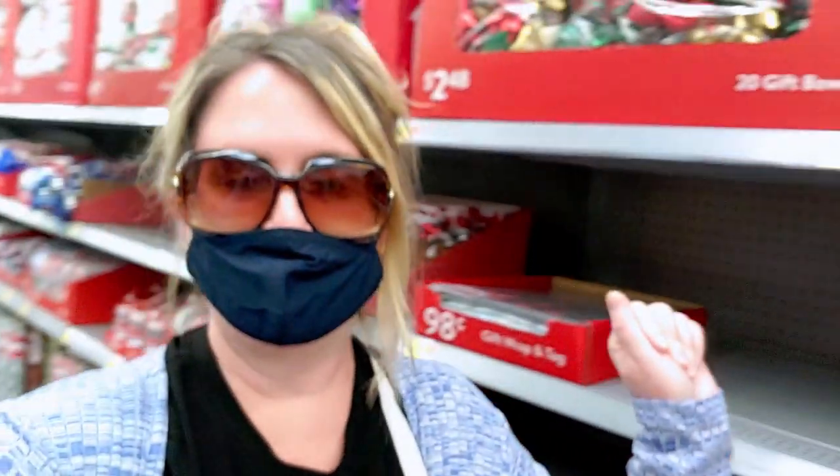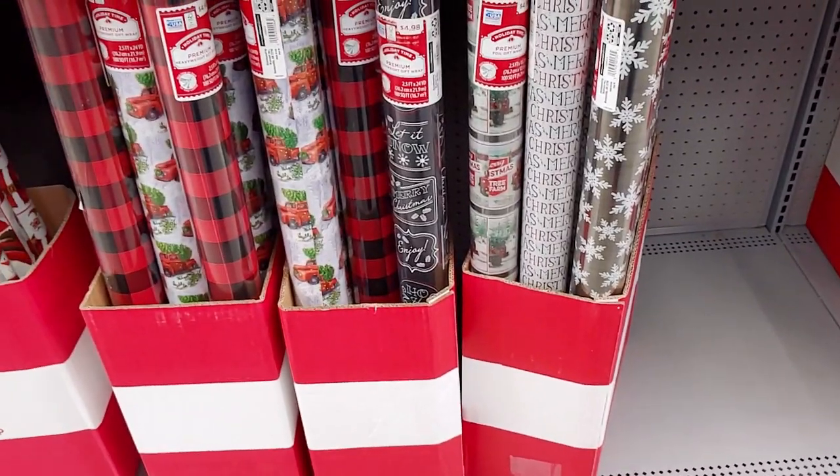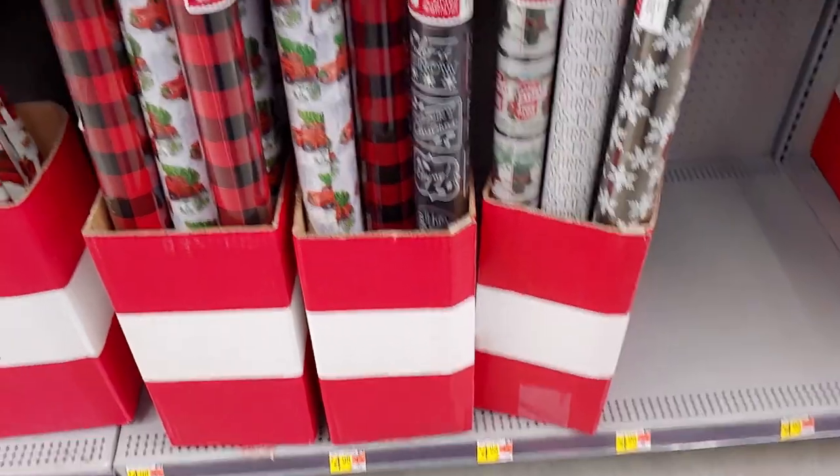There's stuff in other aisles too. There's way more stuff than when I was here last time, since they were just putting things out. So without further ado, let's get into this store tour — I can't wait to show you really cute stuff this year.